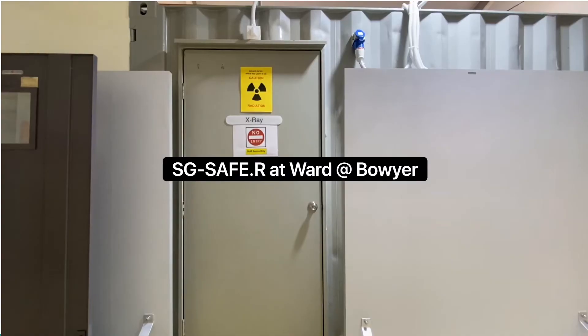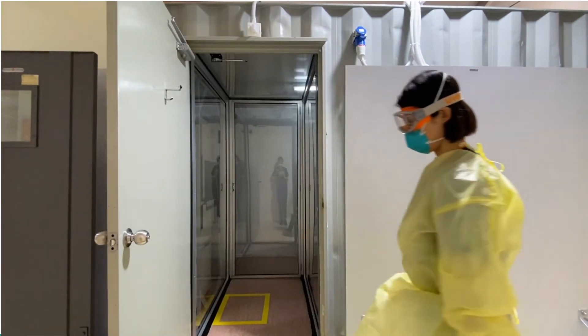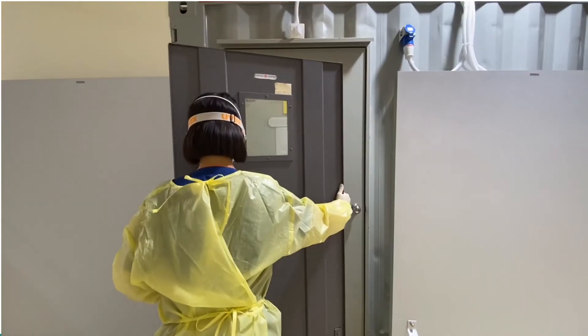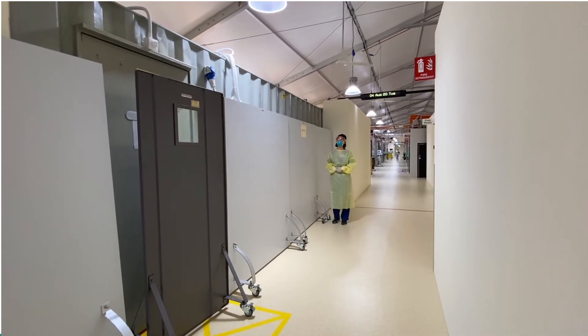The patients at Wardat Boyer are escorted to the radiography facility by a nurse. Their healthcare assistant then ushers the patient into the booth. The assistant will place the mobile LED shield in front of the door and move away to the safe zone, ensuring that no one walks into the demarcated area around the container during the procedure.